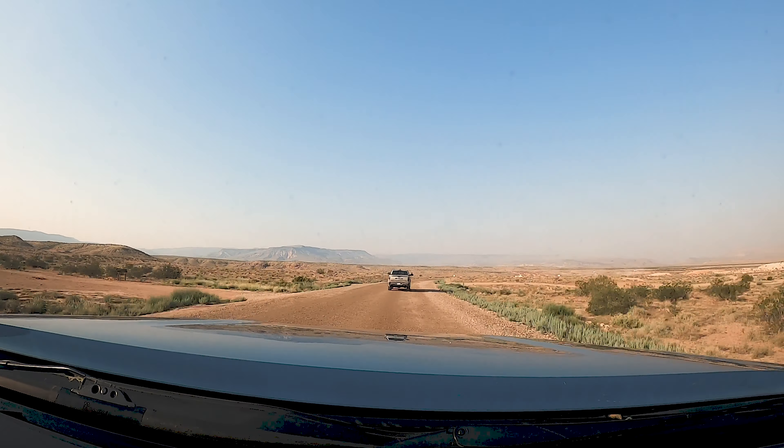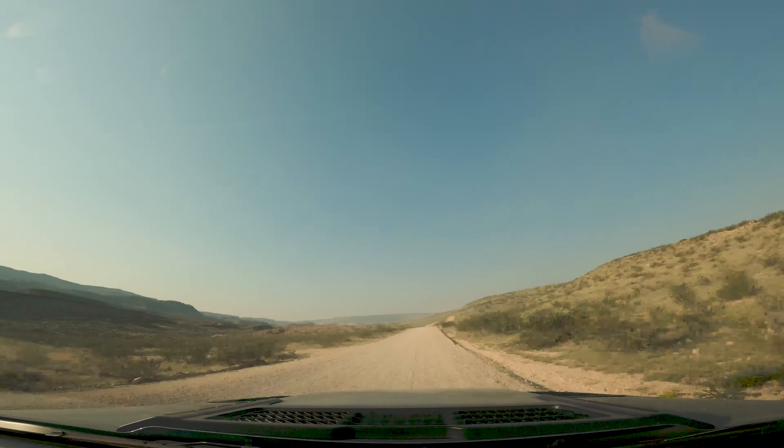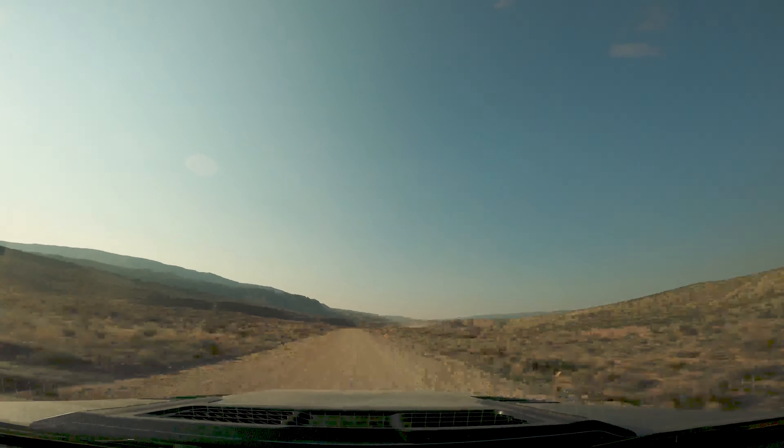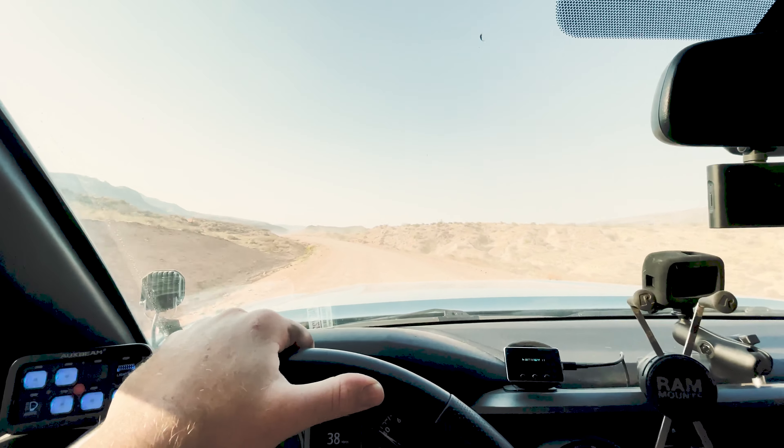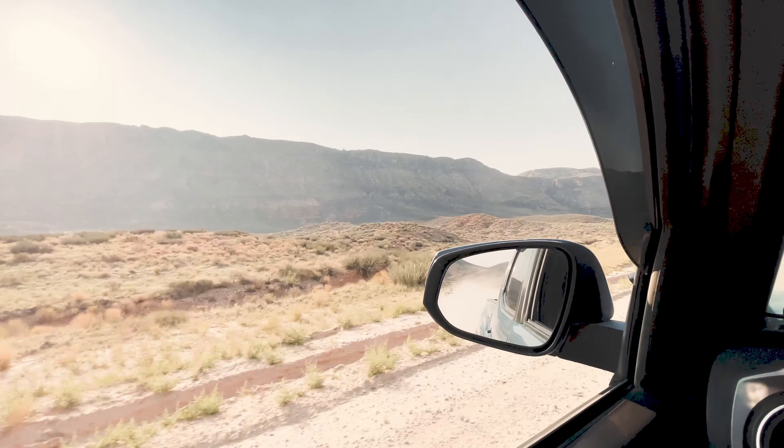We set along on our three-hour drive to the north rim of the Grand Canyon. This drive is really pretty — it has a lot of different views as you go. So stay tuned and follow along.